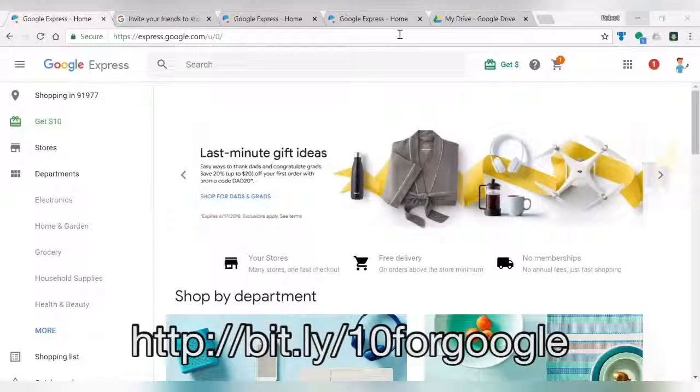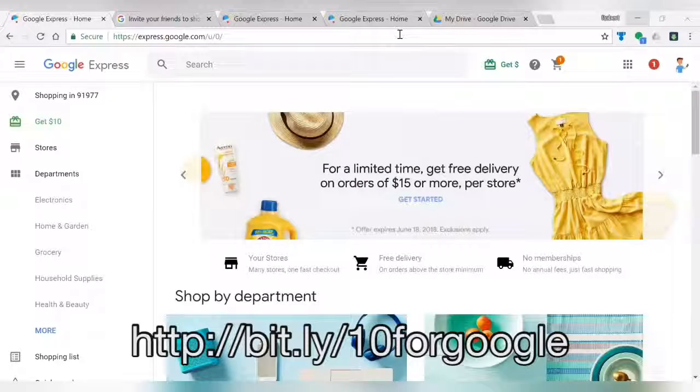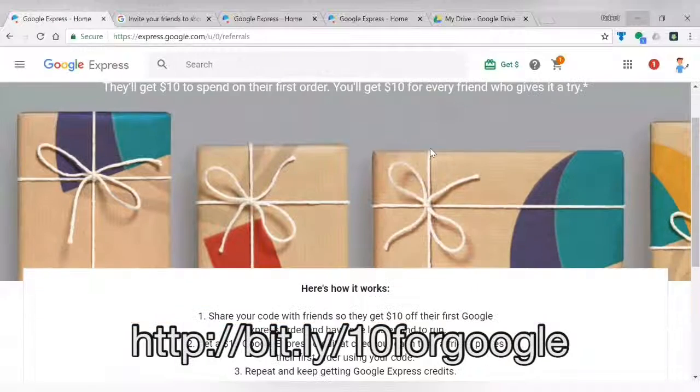This is our referral code, so this is good — you can get $10 to start with. You'll have a $10 credit in your account once you have your account set up. You can get an additional $10 for referring others. If you invite your friends to try Google Express, you can earn another $10 repeatedly.